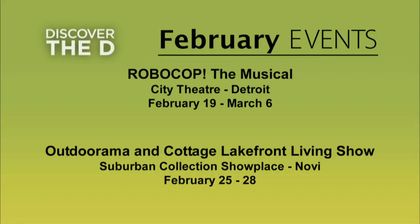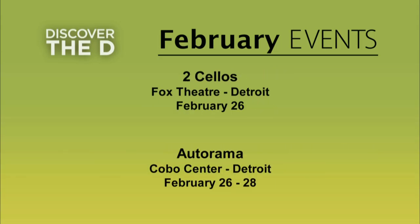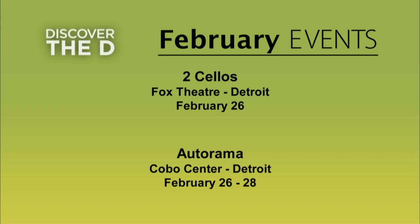There are plenty of things to see and do in Metro Detroit this month, and our calendar of events is here to point you in the right direction. Catch RoboCop the Musical at City Theatre, and the Outdoorama gets you ready for great outdoor and lakefront living. Hear pop and rock music performed on two cellos, and the Autorama is a hot rod and custom car fan's paradise. For any changes, log on to VisitDetroit.com or call 1-800-DETROIT.